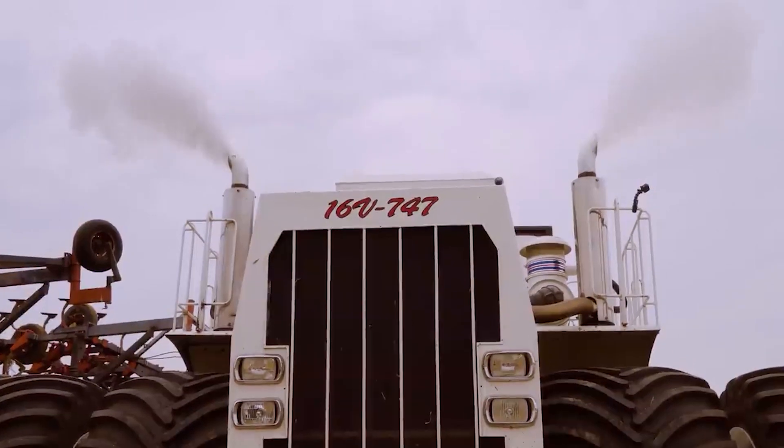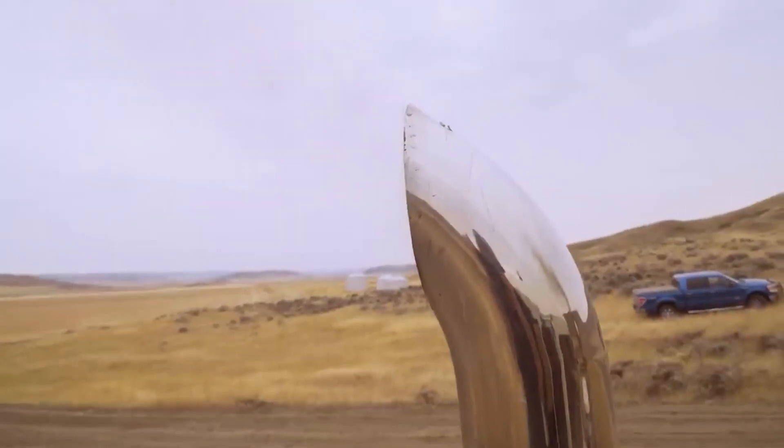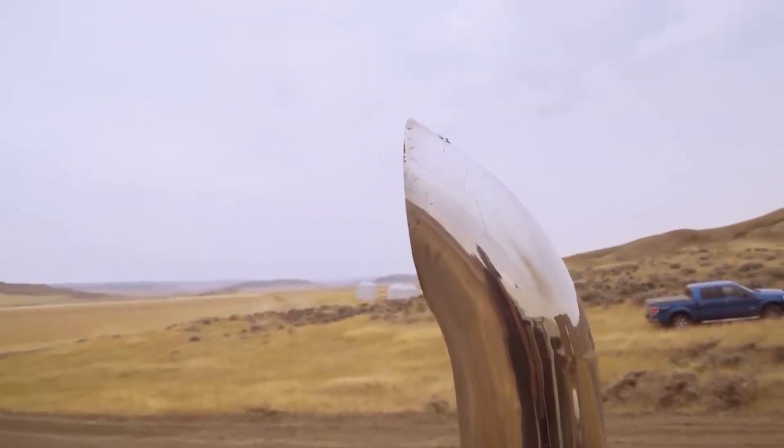Originally, it had a factory horsepower rating of 760, but it can reach up to a staggering 1,900 horsepower when facing challenging field conditions.